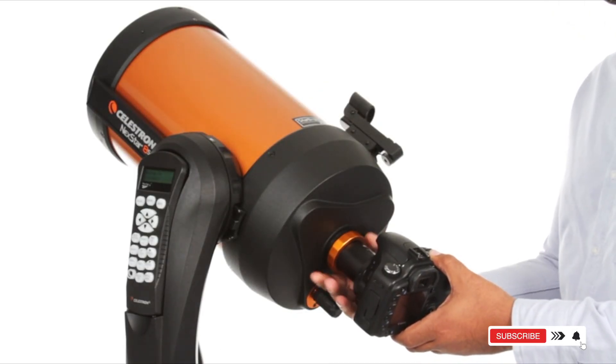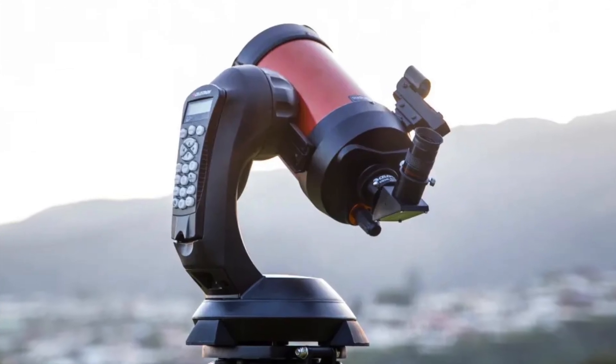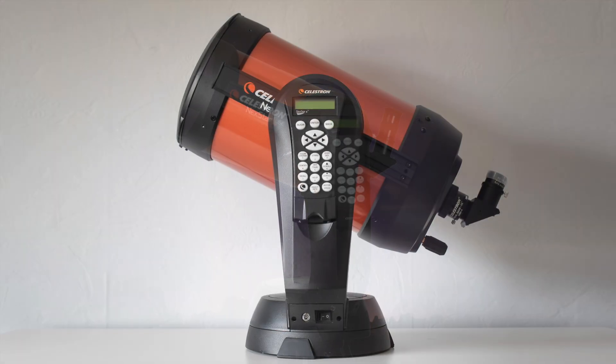Why it stands out? Compact, portable, and incredibly smart. It's like having a personal astronomy guide in your backyard. Best for beginners who want a plug-and-play experience with room to grow.